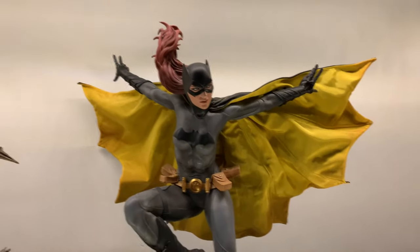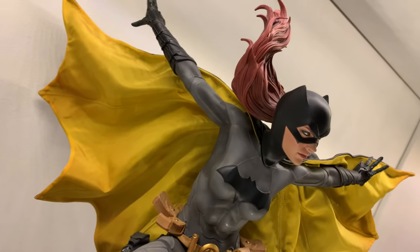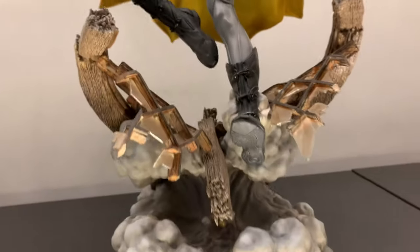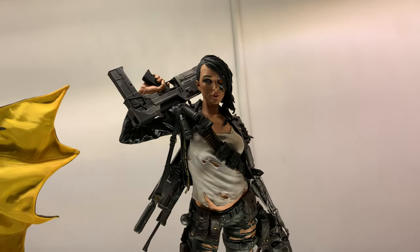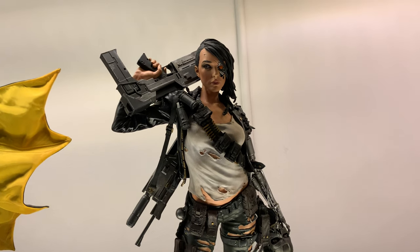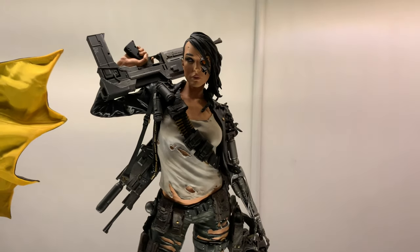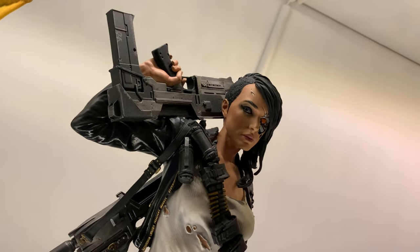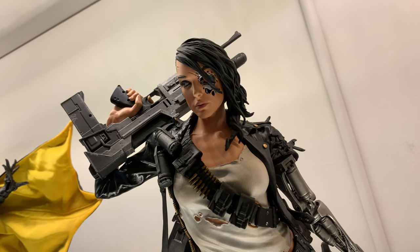We've got Batgirl over here — a really, really good statue. It takes up quite a lot of room with that cape and arms, but I really, really like this one. Now, a lot of people talk about what's your grail item, and for a long time this was mine. This is the Sideshow Rebel Terminator — the run was like 750 pieces. I stupidly never ordered it from Sideshow and it sold out instantly. I regretted it immediately but I couldn't afford absolutely everything at the time.